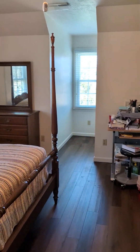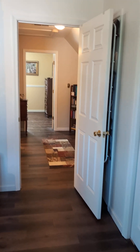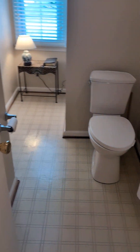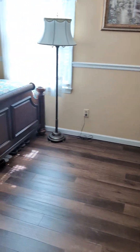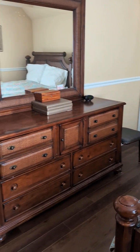Good-sized bedrooms up here. Got double sinks. Toilet. Tub shower combo.